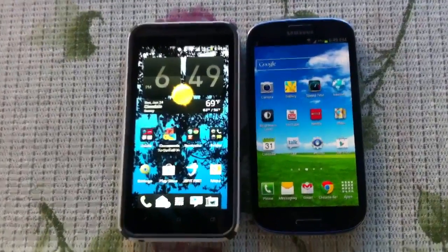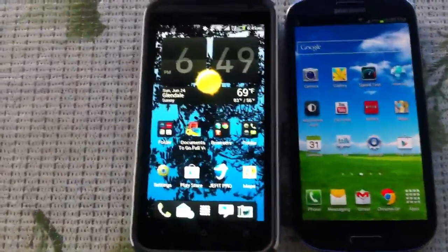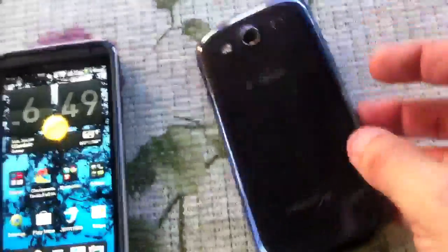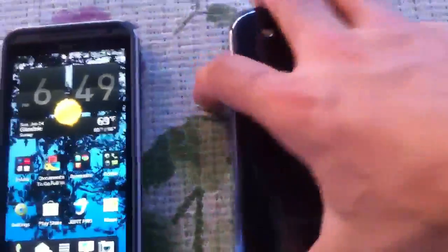Hey guys, quick hardware video of the Galaxy S3 for T-Mobile and the EVO 4G LTE for Sprint. You can see right here the Galaxy S3 — I'm sporting the Pebble Blue one for T-Mobile, 16 gigs.